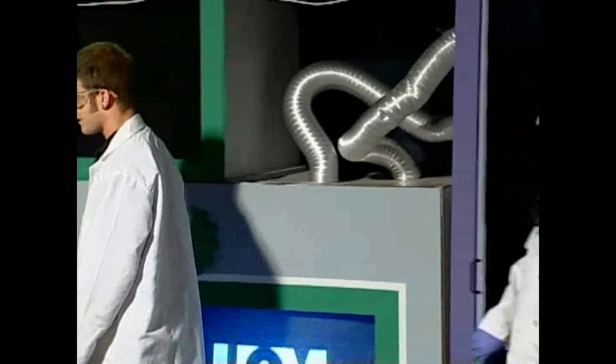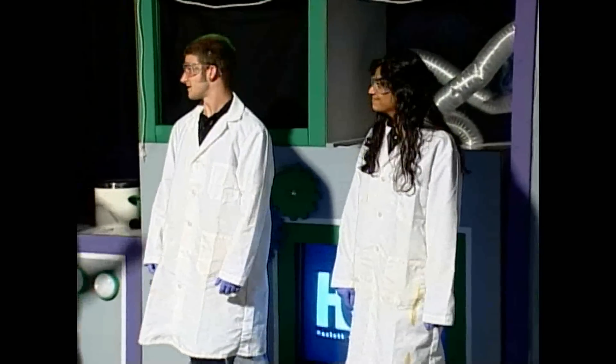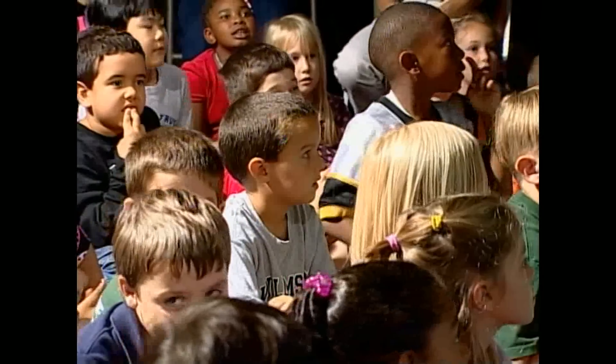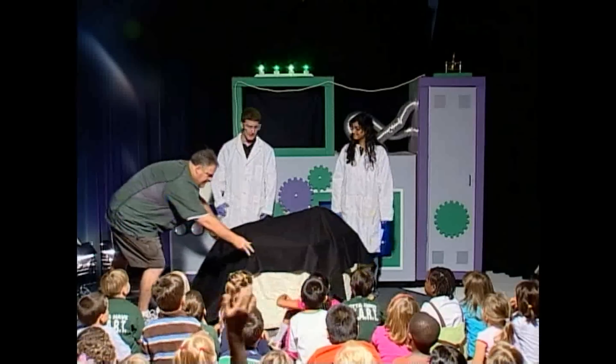Who could it be? Oh, it's Tyler and Ezra from MSU Science Theater! I am Tyler, this is Azra, and we're from Michigan State Science Theater.